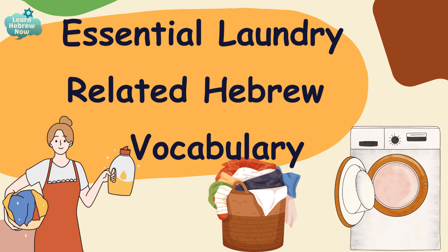Shalom and welcome to Learn Hebrew Now! In today's video, we'll be learning laundry-related vocabulary, verbs and phrases, from washing and drying to ironing and folding and everything in between. So without further ado, בואו נתחיל! Let's begin!